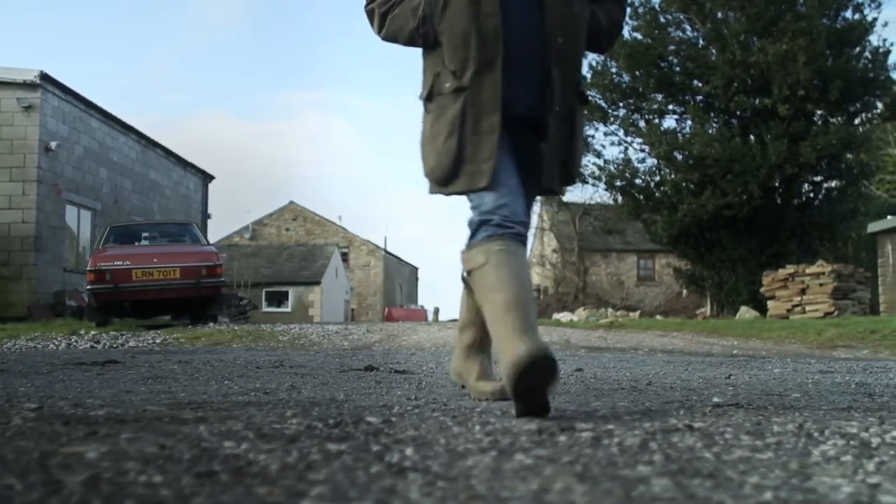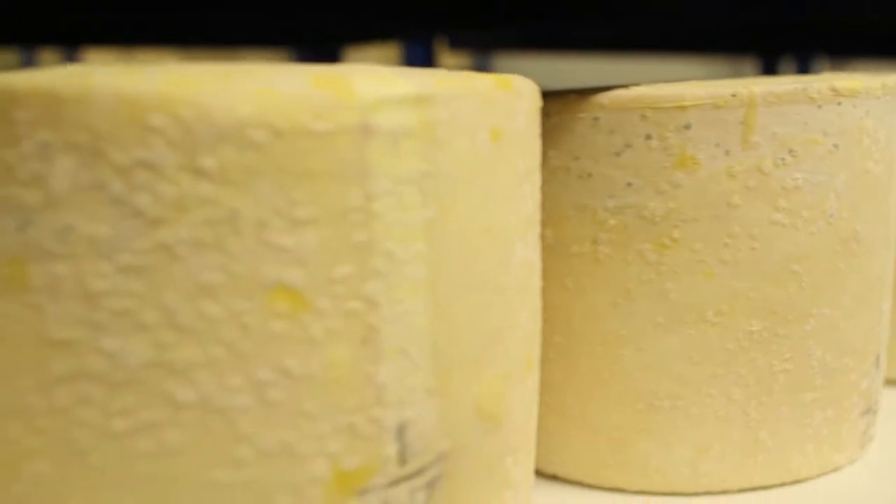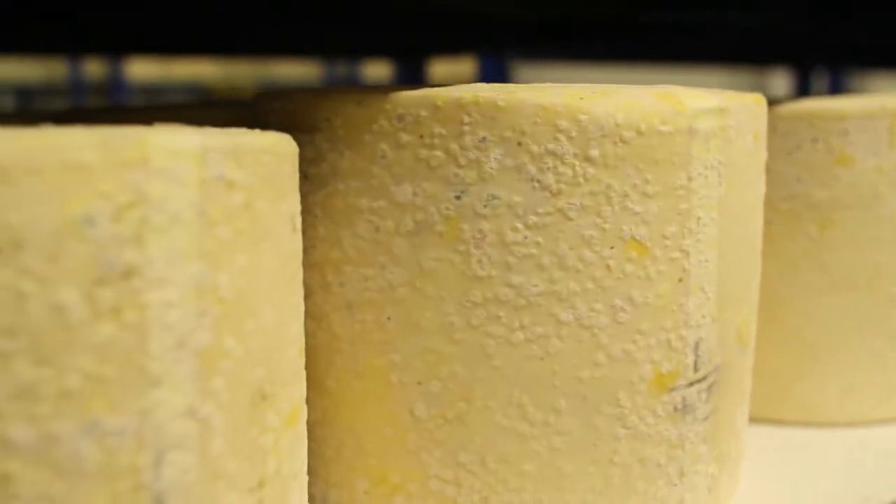You're taking milk straight from the cow, heating it to a very low temperature and making unpasteurised raw milk cheese. You're the last remaining unpasteurised Lancashire cheesemaker in existence. I am the last one.